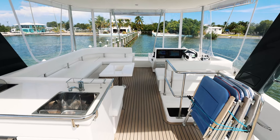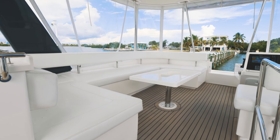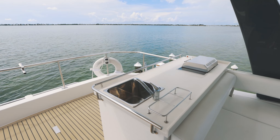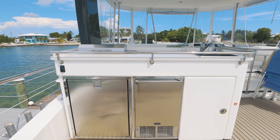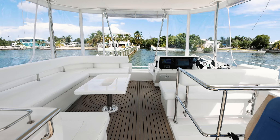As you walk around the Flybridge, you will see cushioned bench seating with a large table to enjoy meals upstairs, a wet bar with sink, additional fridge, and ice maker. Also take note of the new Isinglass that was installed for Flybridge protection from the weather.